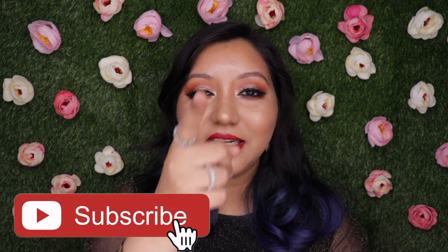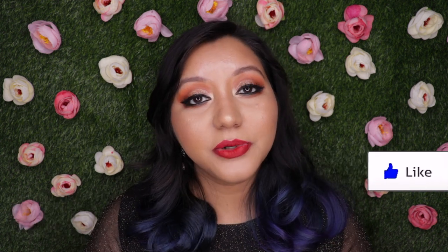This completes my New Year's Eve glam makeup look using all affordable products! I hope you all enjoyed it. If you did, don't forget to hit the subscribe button and bell icon so you know whenever I upload, and like the video. Comment below if you have any questions or requests. Follow me on Instagram and Twitter at itsshanayar. Until next time, take care — bye!